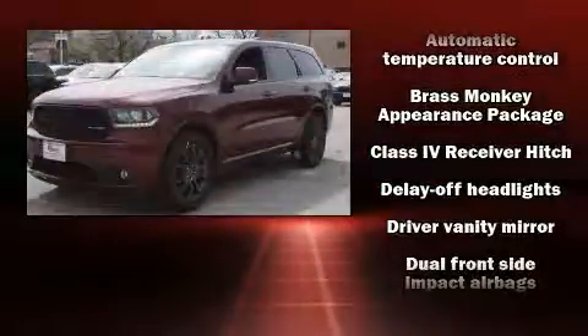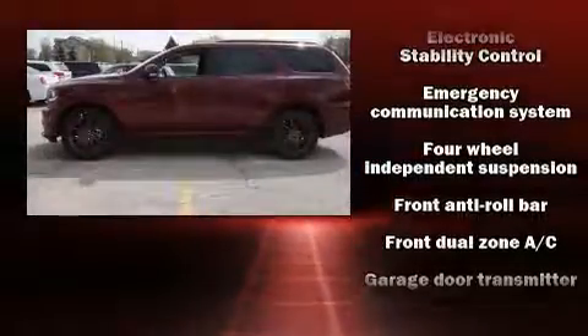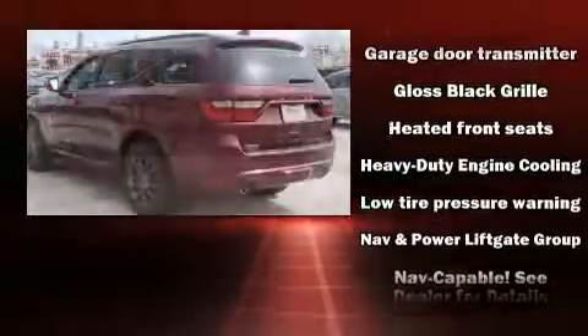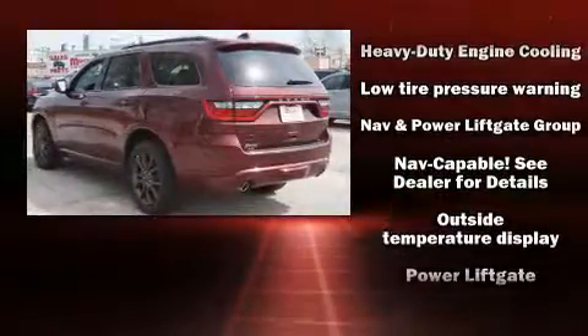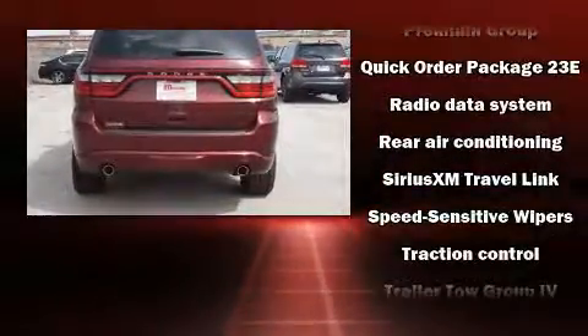Dodge also prioritized safety and security with features such as dual front impact airbags, front and side impact airbags, anti-whiplash front head restraints, ignition disabling, an emergency communication system, and four-wheel disc brakes with ABS.